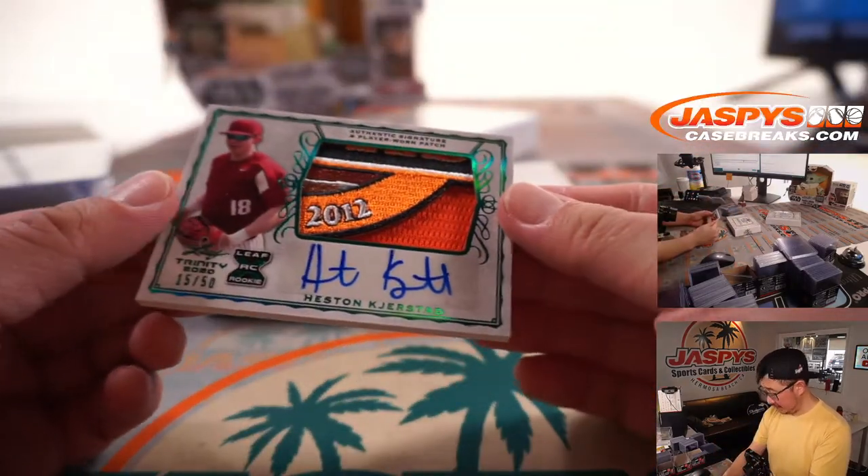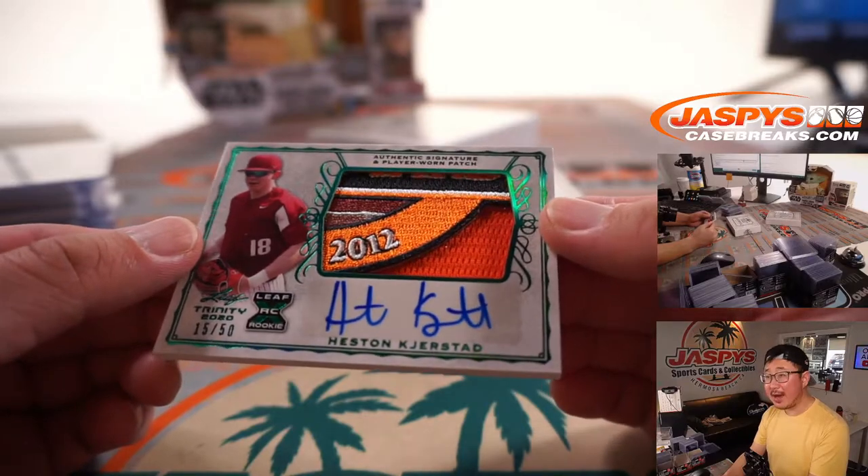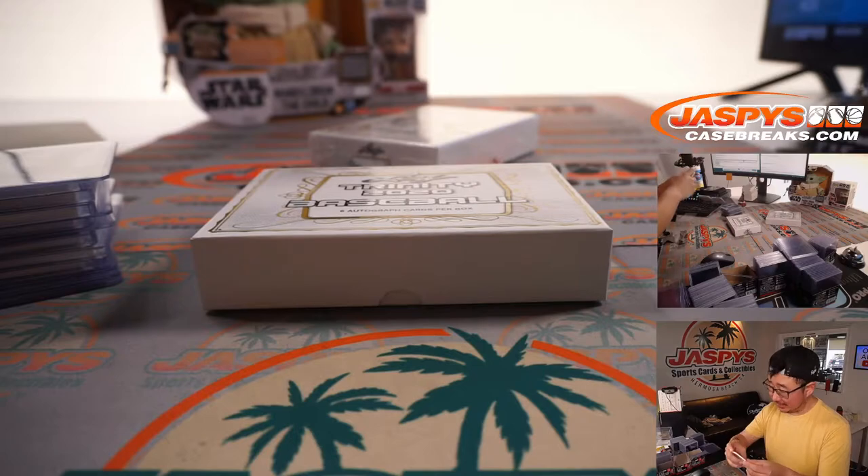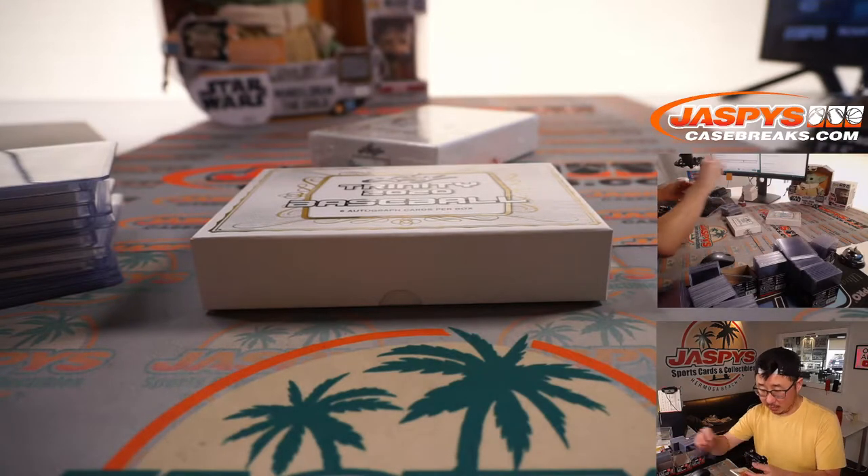15 out of 50. That's a nice patch there — Orioles? Looks like, yeah. Oh yeah, Heston Kirkstout. Probably read the name first. He is an Orioles prospect, very nice Orioles patch.